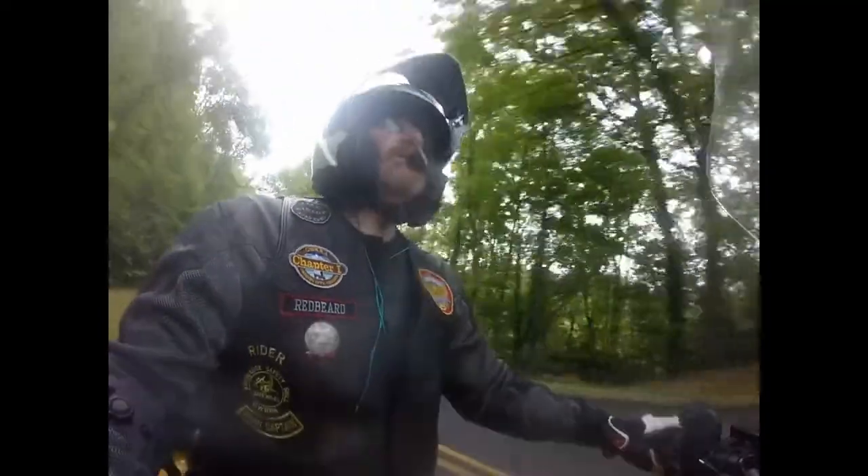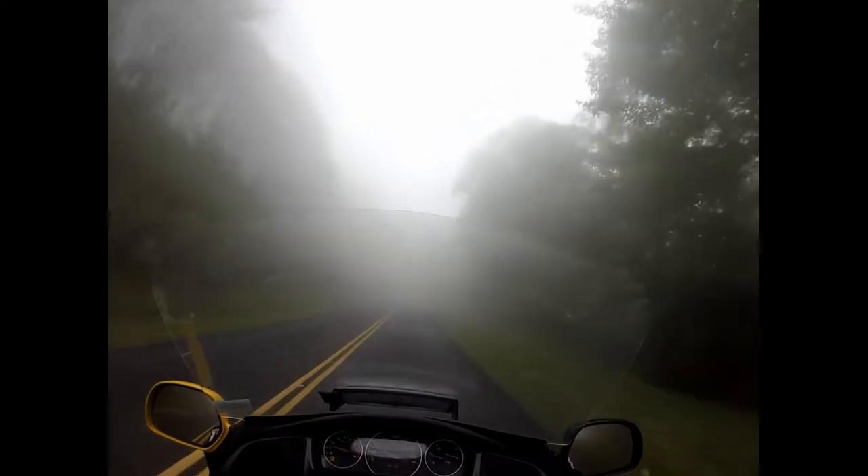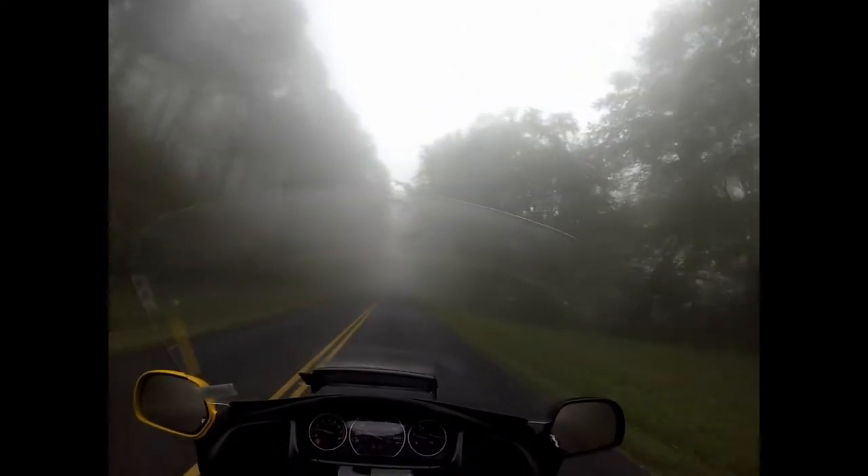This is Red Beard, and on this adventure, the Blue Ridge Parkway. Here we are, riding through a cloud on the Blue Ridge Parkway.